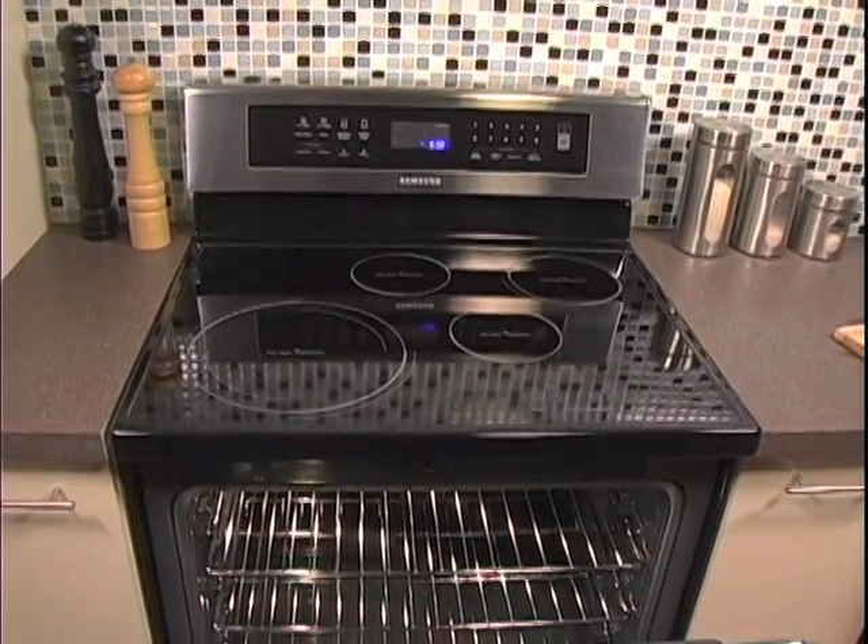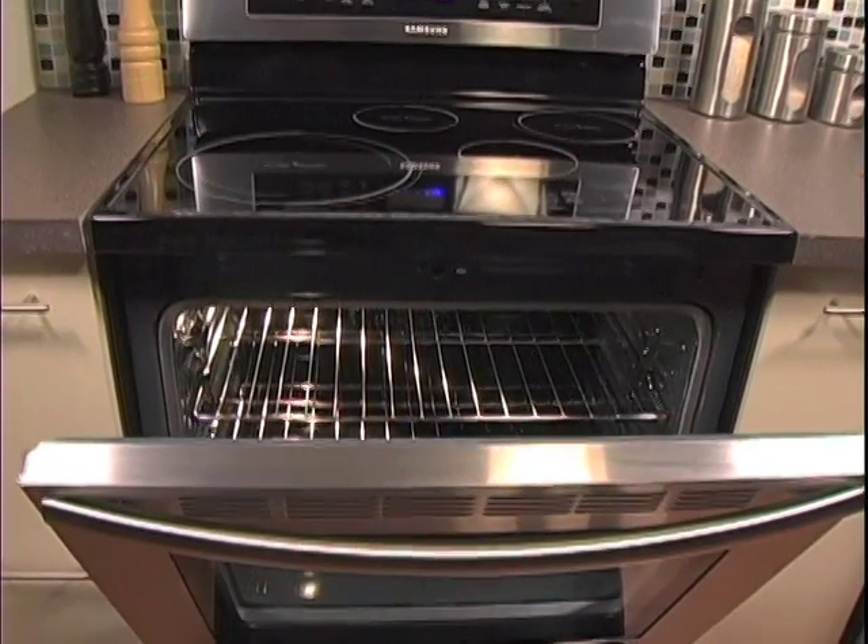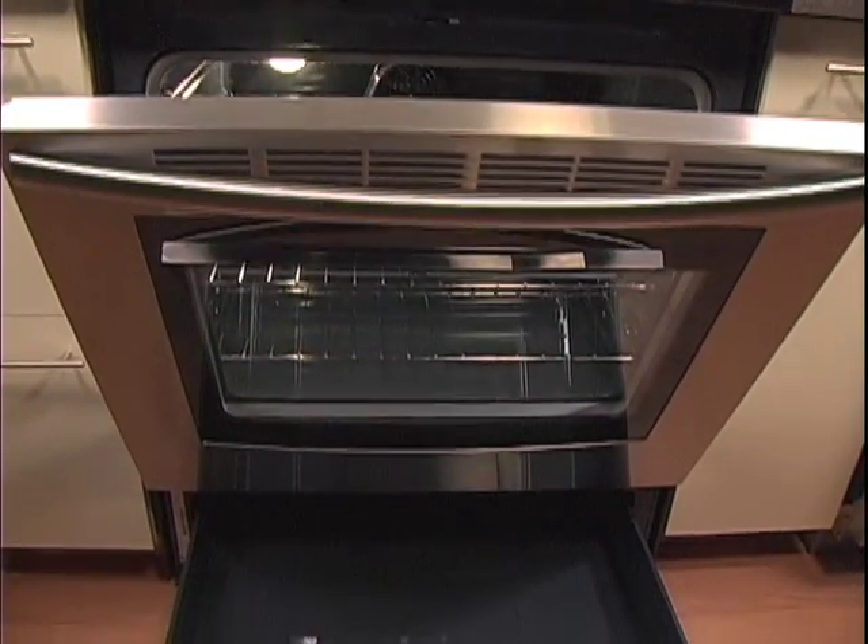This particular model features a full induction cooktop, a triple convection oven, and a warming drawer all in one.